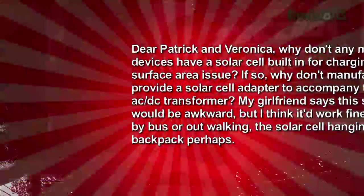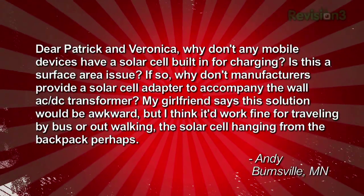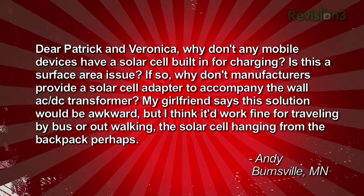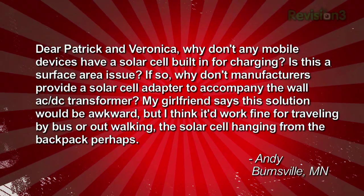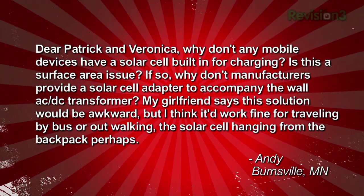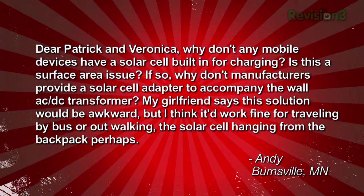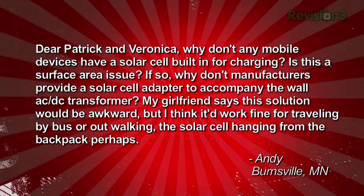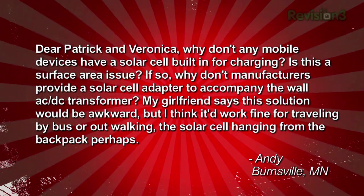Let's get some questions on — it's a speed round. Andy writes in: 'Dear Patrick and Veronica, why don't any mobile devices have a solar cell built in for charging? Is this a surface area issue? If so, why don't manufacturers provide a solar cell adapter to accompany the wall AC-DC transformer? My girlfriend says this solution would be awkward, but I think it would work fine for traveling by bus or out walking — the solar cell hanging from the backpack, perhaps.' Andy in Burnsville, Minnesota.